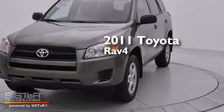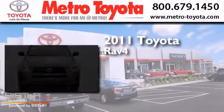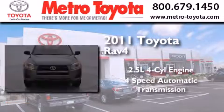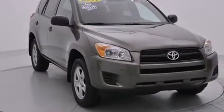This is a 2011 Toyota RAV4. It features a 2.5-liter, four-cylinder engine, a four-speed automatic transmission, four-wheel drive, and all-new tires.